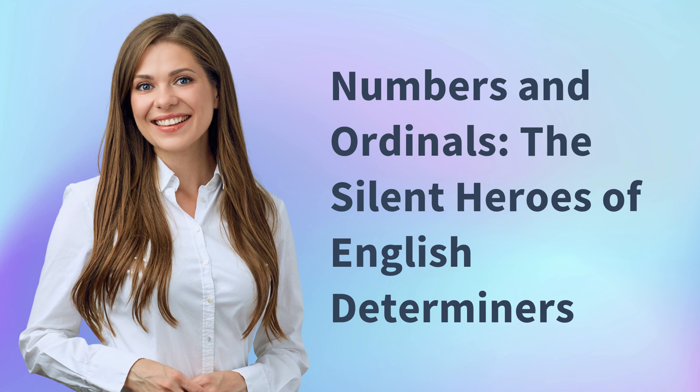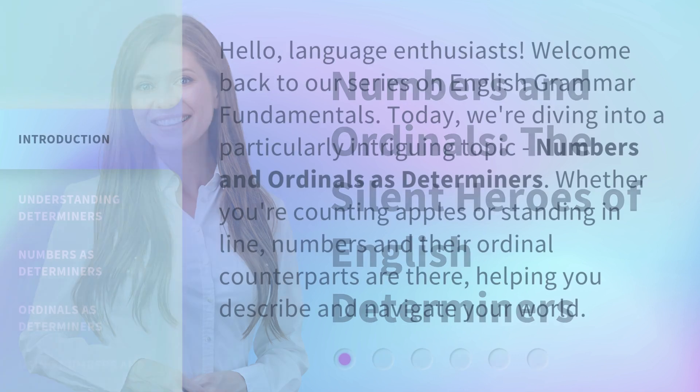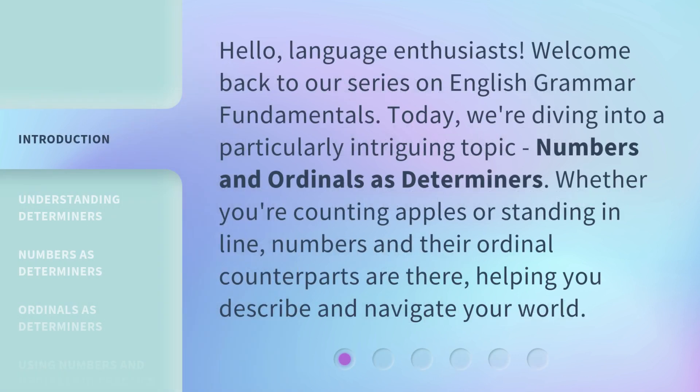Numbers and Ordinals — the silent heroes of English determiners. Hello, language enthusiasts. Welcome back to our series on English grammar fundamentals. Today, we're diving into a particularly intriguing topic: numbers and ordinals as determiners. Whether you're counting apples or standing in line, numbers and their ordinal counterparts are there, helping you describe and navigate your world.